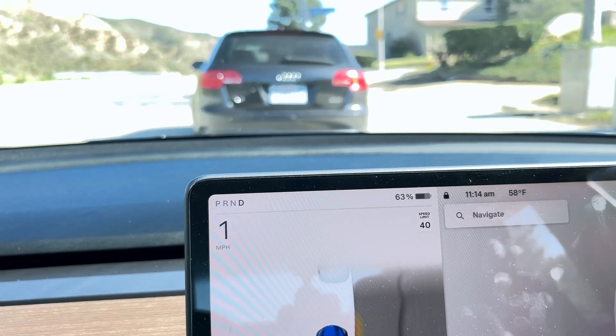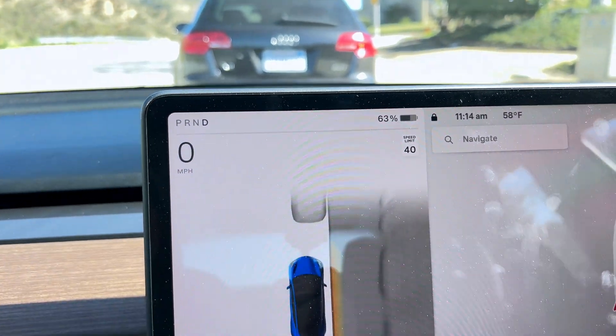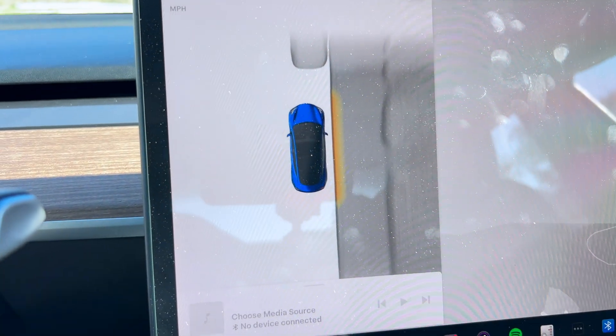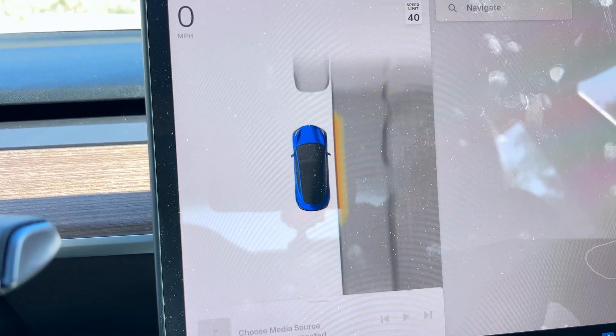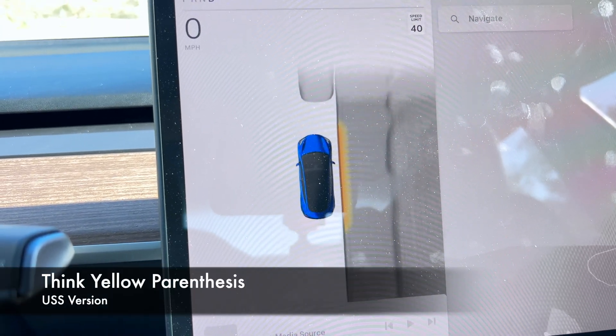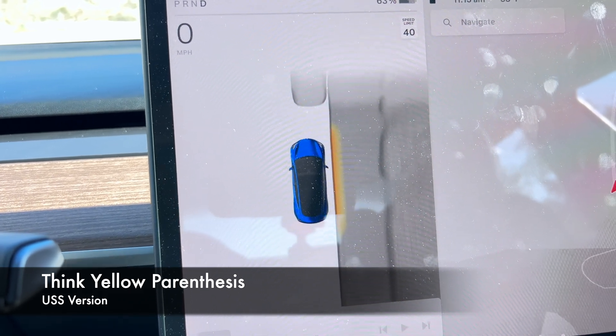There is a car ahead — let's see what it does with that. There it is. So there's a car ahead; it's seeing that, and that car is clearly close to the curb here. In that regard, that's a cool feature. I'm going to have to check and see how my USS version of the software sees a curb and compare it with that. That's pretty cool.